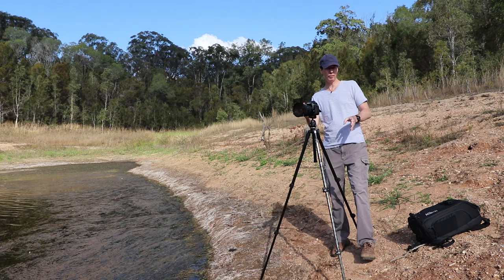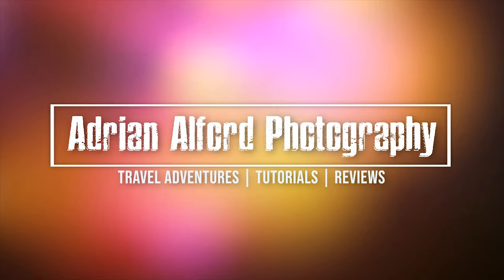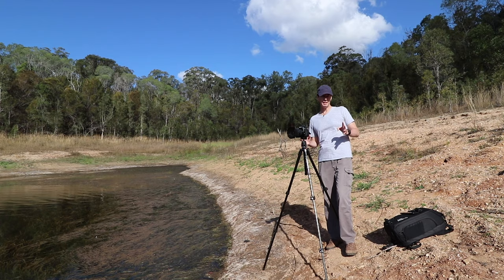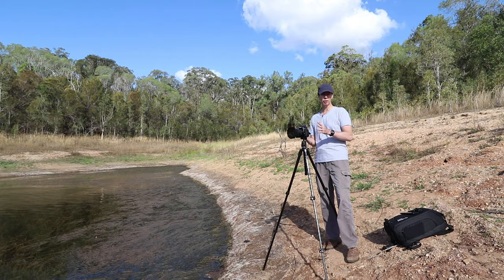Today I'm going to show you how you can improve your landscape photography with these five easy steps. Landscape photography can be very rewarding, but sometimes it can go a little wrong for photographers. By using these five steps, it dramatically improved my landscape photography.